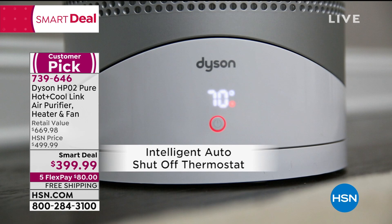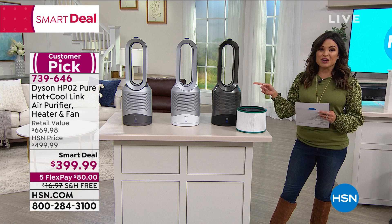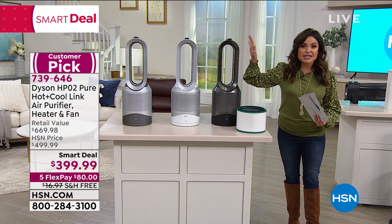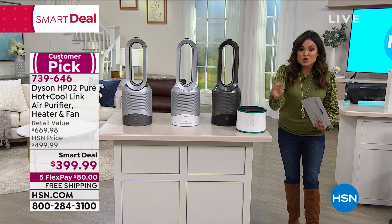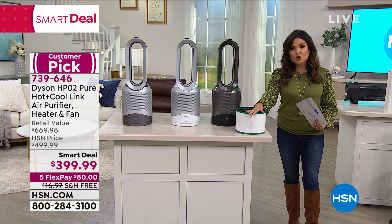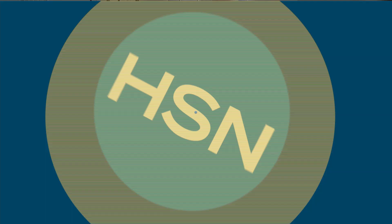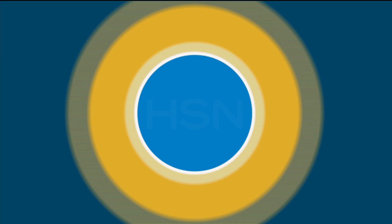If you need to save on energy costs, if you want to make the air easier to breathe, if anyone in your home has asthma or allergies, they have got to have this in their life. Our value is unbelievable — just the unit itself retails at $599. We're $200 less and we're going to include a second true HEPA filter, a $70 value. So you're getting at least two years of filtration at an amazing smart deal value with free shipping and five Flex Pay.